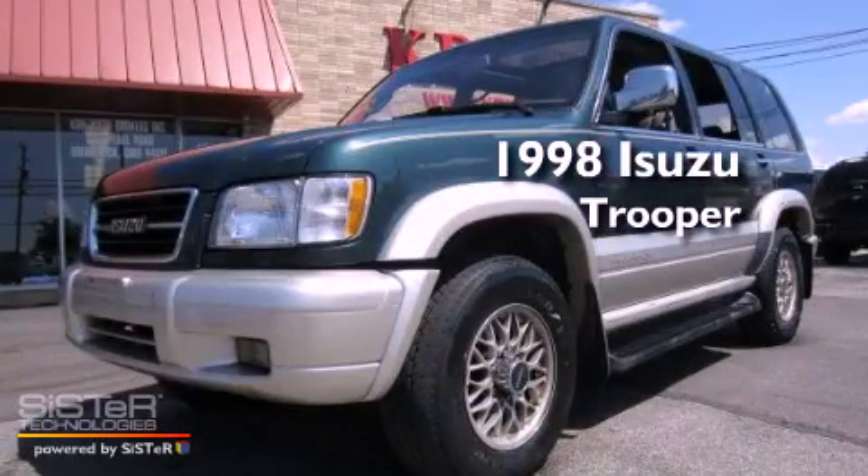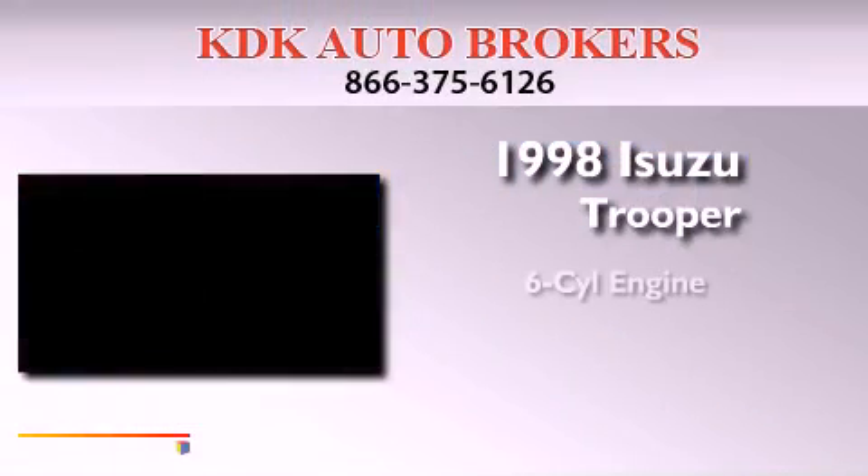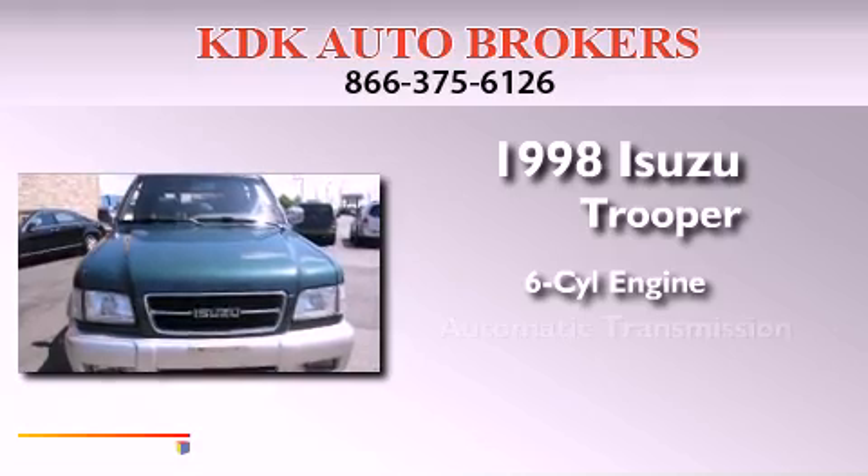This is a 1998 Isuzu Trooper. It features a six-cylinder engine, an automatic transmission, and four-wheel drive.